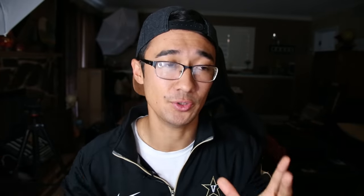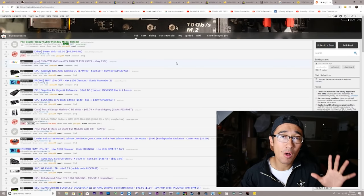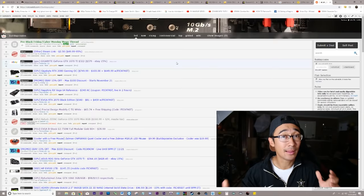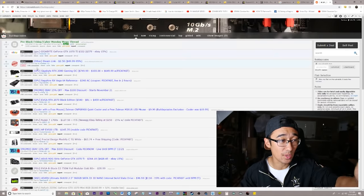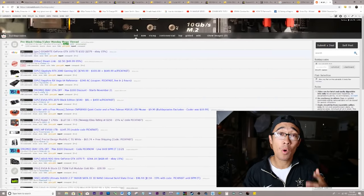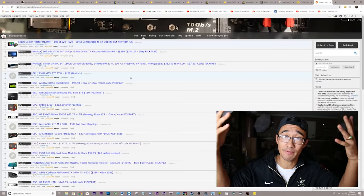If you want to continue doing your own homework and stay updated on Black Friday deals, here's my best suggestion. Get a Reddit account and follow the subreddit BuildAPCSales. These are all sales being posted by users who, like you and me, are looking for the best deal possible. You can sort deals by hot to see the most upvoted ones, or sort by new to see deals being posted minute by minute as this Black Friday unfolds.